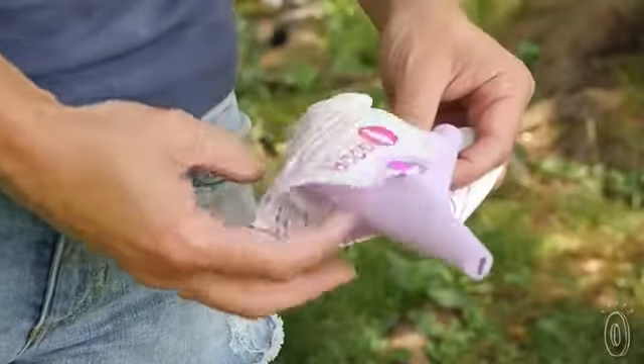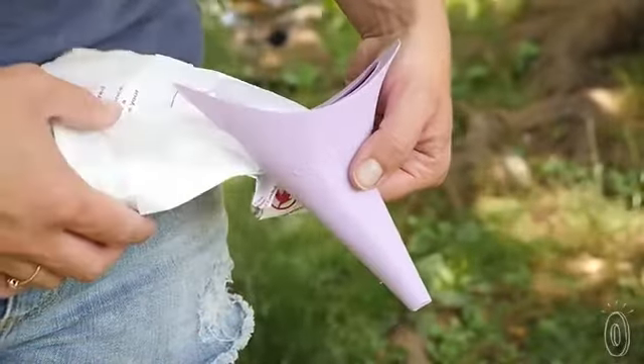The funnel comes folded in a capsule with an instructional bag. That way you can rinse, shake, and store when you're done.